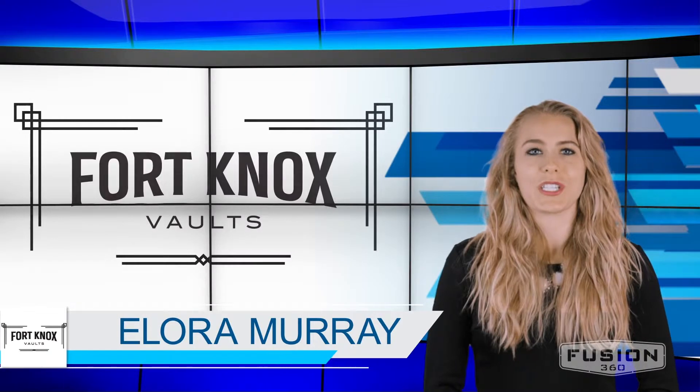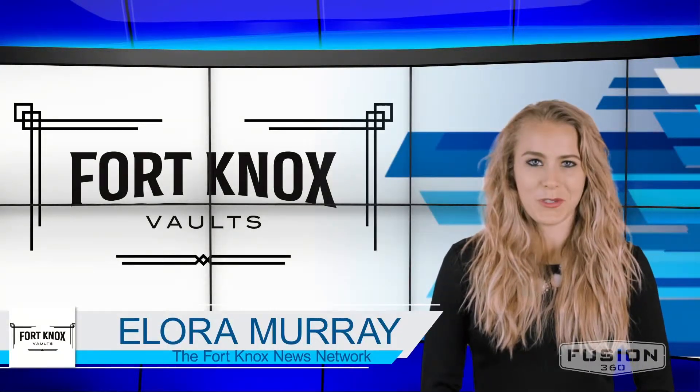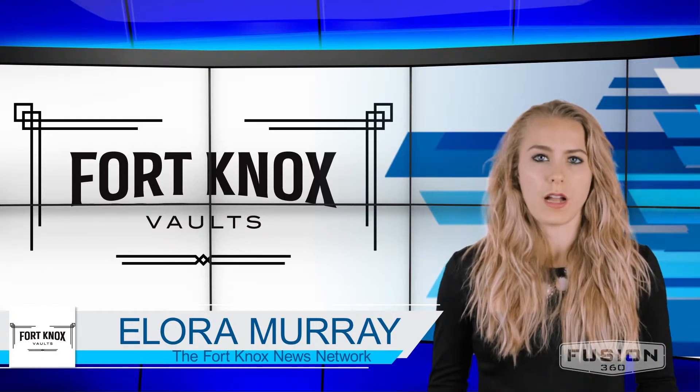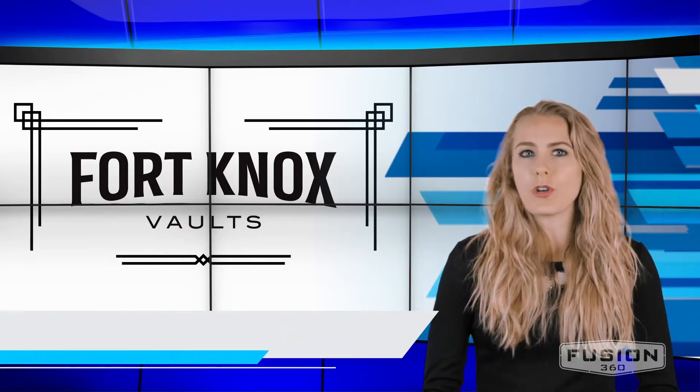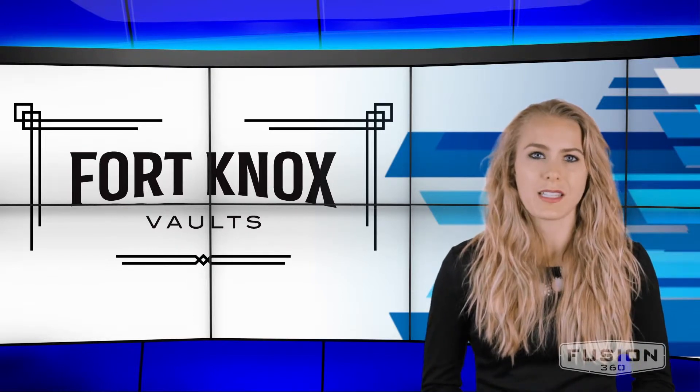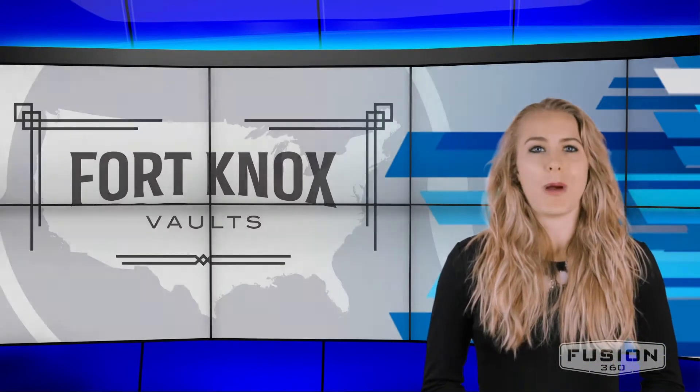Hi, I'm Elora Murray at Fusion 360 Studios reporting for the Fort Knox News Network. Many people who desire to better protect themselves often carry guns outside the home. However, in order to do this, most states require that you get a concealed carry license. But how do you get one? Well, here are some facts to help you out.